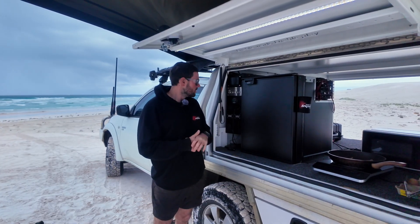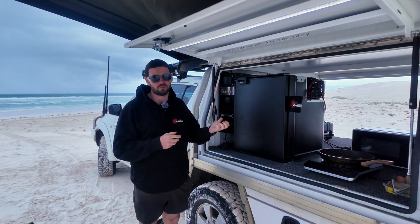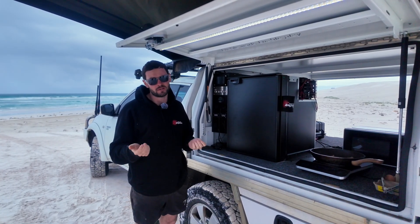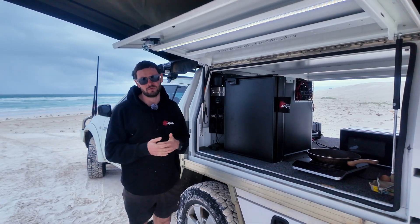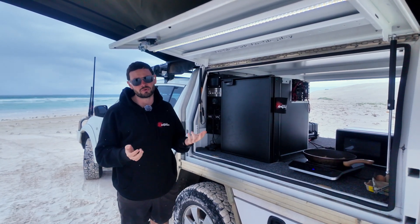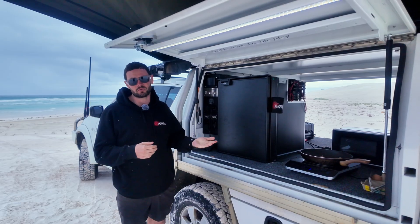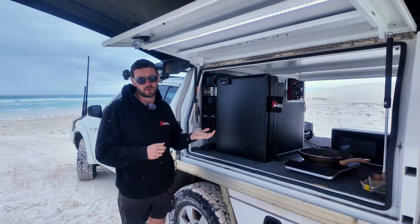Now we need to look at batteries. Now that we know how much solar we're getting, how much DC-DC, how long we're going to be parked up, and what appliances we'll be drawing from, we need to determine what battery power we need to run those appliances. A 3000 watt inverter, for example, is going to require up to 300 amps of power to come out of your batteries. So if you went for a 100 or 200 amp hour battery with a constant discharge of only 200 amps, you can't run that 3000 watt inverter off it because it's pulling 300. So you're going to have to have at least a 300 amp battery, potentially even more.